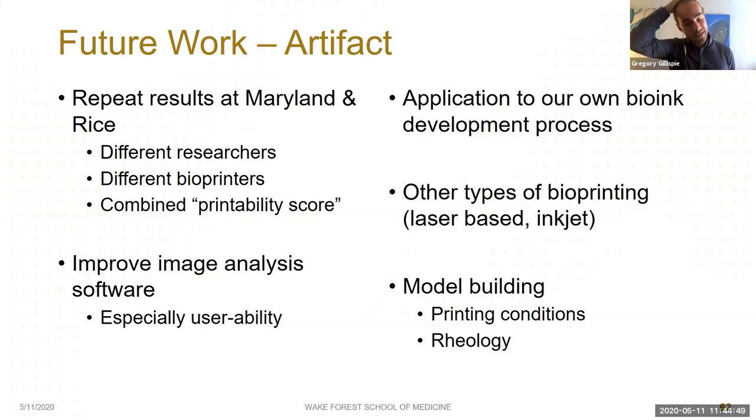For future work on assessment methodologies, we plan to repeat results at Maryland and Rice to show the artifact is reproducible with different researchers and on different bioprinters. We also want to formulate a combined printability score for a simpler single-line result from the artifact, make improvements to the image analysis software especially user-friendliness, apply the artifact to our own bioink development process, extend the concept to other types of bioprinting such as laser-based and inkjet, and use the results from printing conditions and rheology studies as a starting point for further model building.